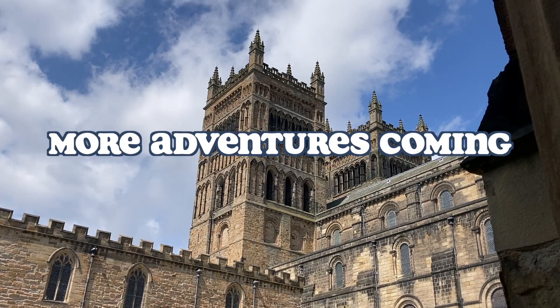Thank you guys so much for joining me and I'm so excited to show you more of the magic in the UK. I'll see you guys soon. Bye!